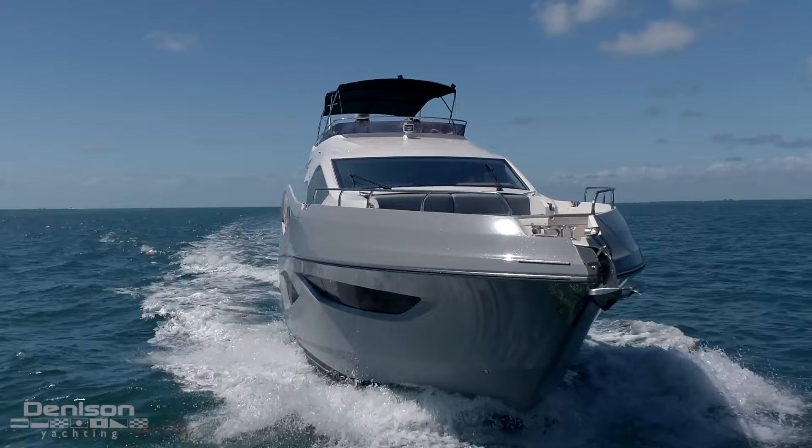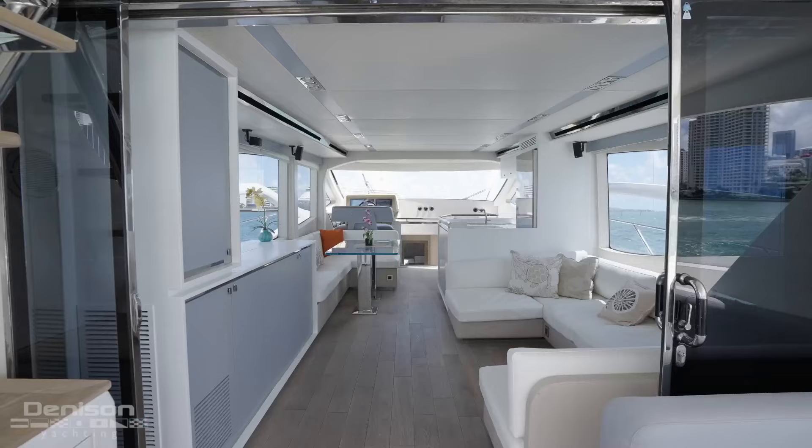Welcome to Miami Beach, Florida. I'm Patrick Hopkins, and I'm Morgan Sandoval. On behalf of Denison Yachting, I'd like to welcome you aboard this 2016 Numerine 62 Fly.